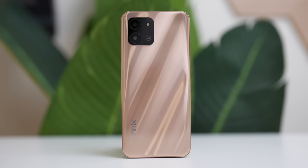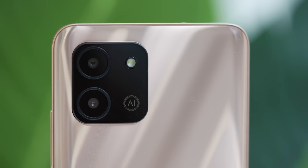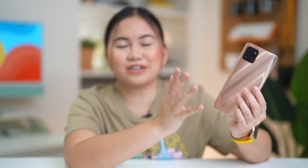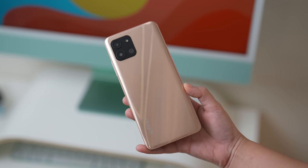So this is the Infinix Hot 11 2022, and in fairness, its look is a bit new to my eyes. Because if you remember from before, the Infinix Hot 11 series had a rectangular camera setup, but this time it's very modern — it's square-shaped now. As you can see, it has two cameras here. It might give the illusion of three cameras, but there are only two cameras plus an LED flash beside them.